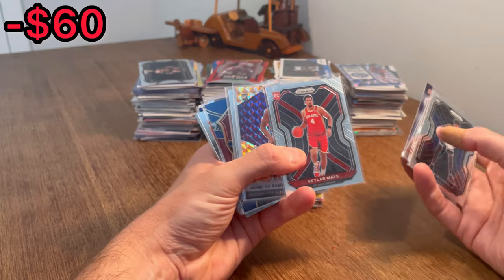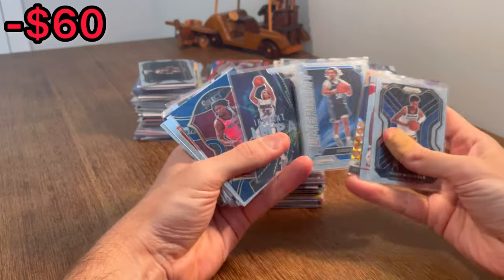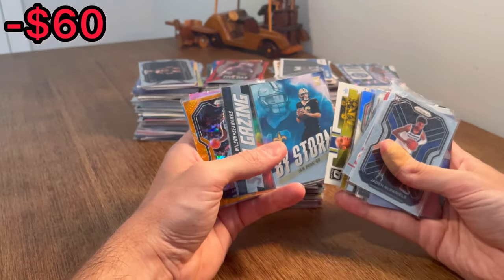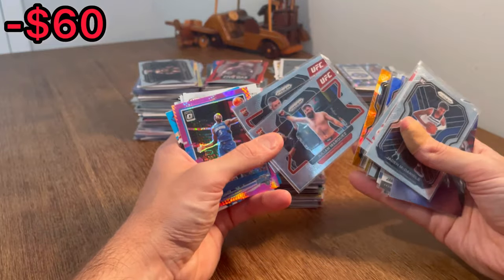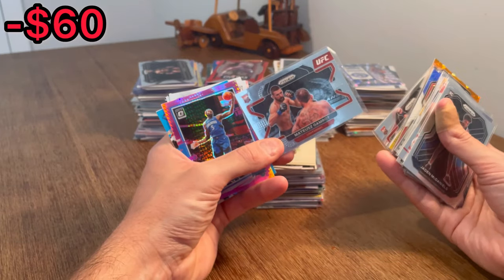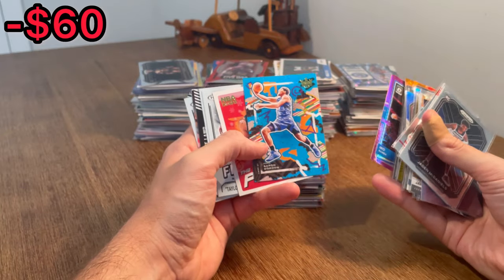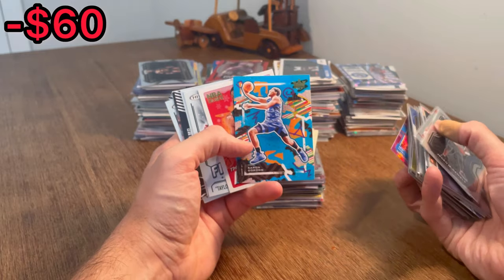Skylar Mays rookie card is the next Easter egg. Orange Reactive Ramsey rookie card. Cole Anthony Emergent rookie. Instant Impact Cole Anthony. Precious Achiuwa — let's do that as the next Easter egg. Ian Book By Storm rookie card. Julian Marquez rookie. Matt Gamrot or something like that, rookie card. Mobamba — I absolutely love these Court Kings designs. I know I've said it before, but they just look so sharp, very well-designed card. Let's do that as the next Easter egg.